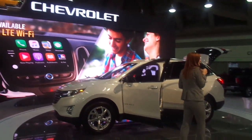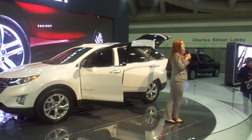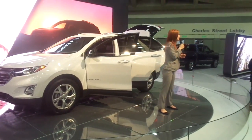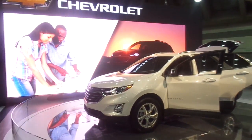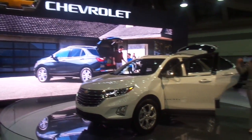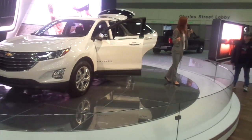We have available 4G LTE Wi-Fi so you can connect up to 7 devices on your Equinox, literally transforming it into a local hotspot. We also have available surround vision, which digitally combines images from all of the Equinox's cameras so that you get a bird's-eye view of your vehicle and 360 degrees of safety.